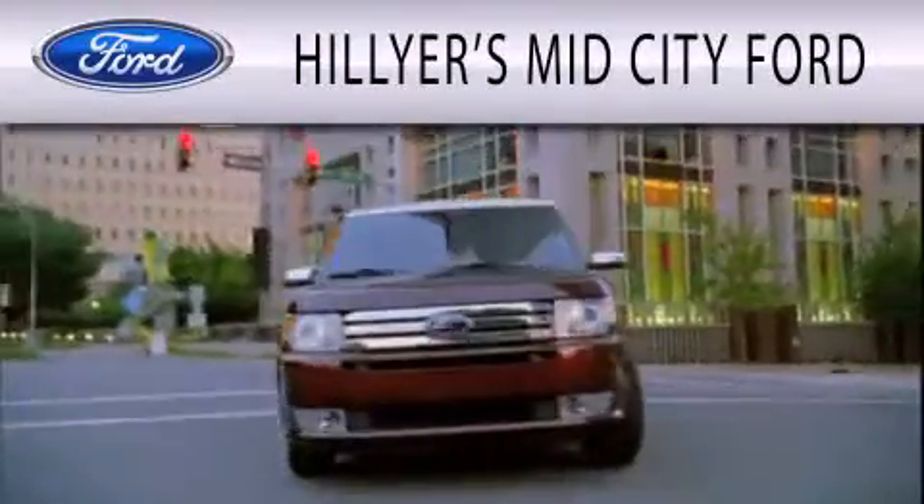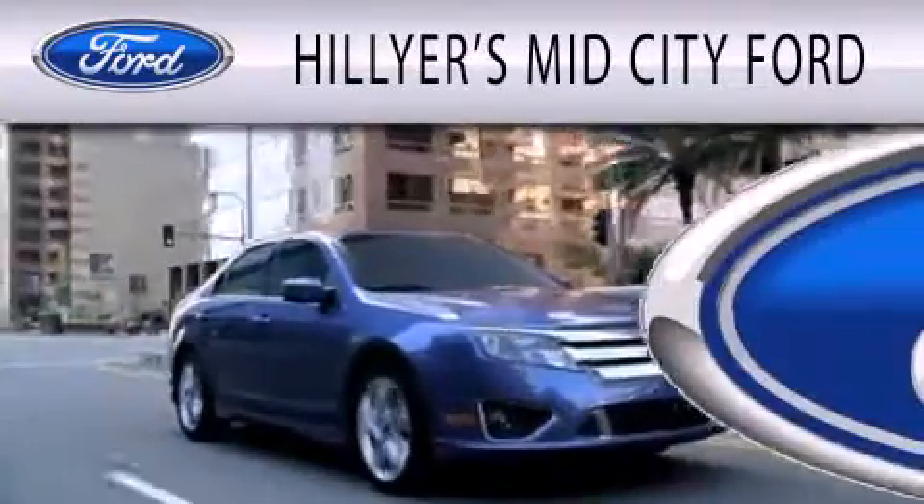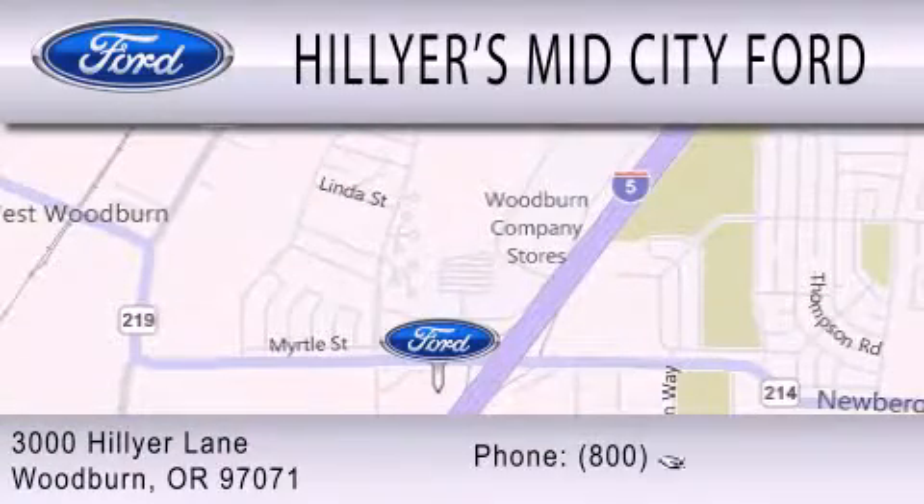Hillier's MidCity Ford is dedicated to doing everything possible to ensure that the experience you have selecting your next vehicle is as pleasant as possible. We are located at 3000 Hillier Lane in Woodburn.